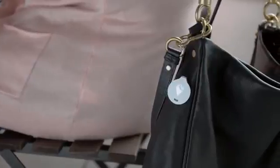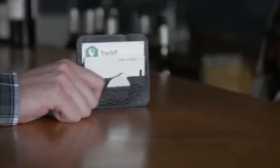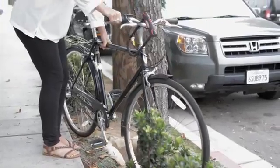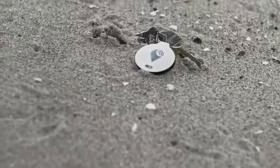Tracker Bravo is a coin-sized device that easily attaches to a purse, slips inside a wallet, sticks to a bike, or attaches to anything you would like to track.